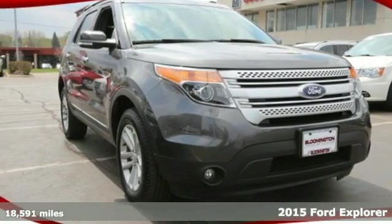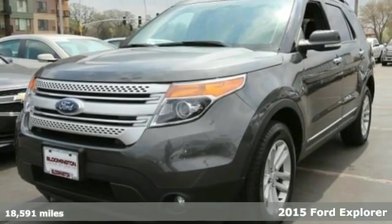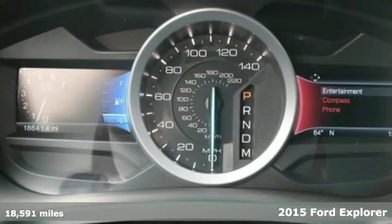It's a 2015 Ford Explorer XLT. Comfort, luxury and advanced technology all come standard in this adventure-ready Explorer.